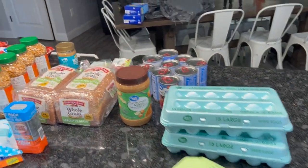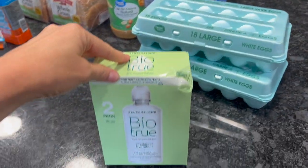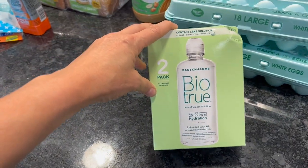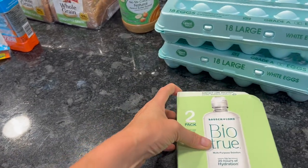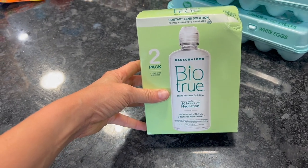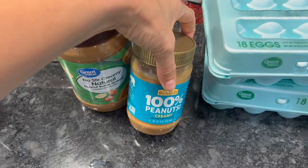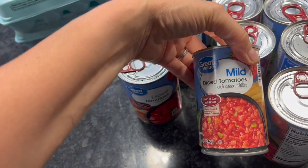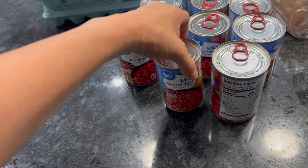We just got our Walmart order and it is so tiny — we didn't need a lot and it feels good. I got some contact solution — trying a new brand since I wasn't happy with my last one. I got three dozen eggs, some peanut butter, four cans of diced tomatoes, and five cans of Rotel. On nights I don't have fresh tomatoes I just pop open the Rotel for taco night.